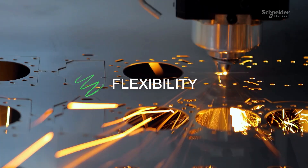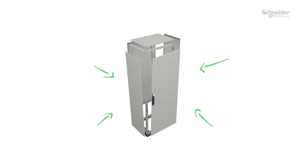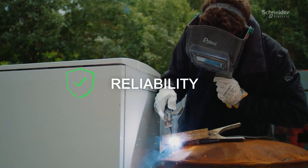You can get them your way with advanced customization options available — monoblock, pre-assembled, or as a kit. They're built for high robustness even in challenging industrial environments and outdoors.